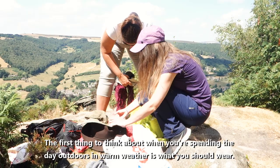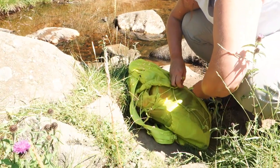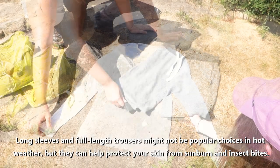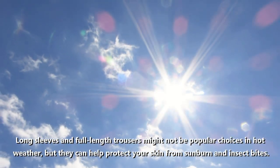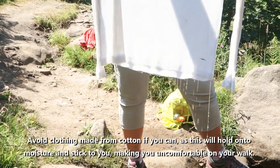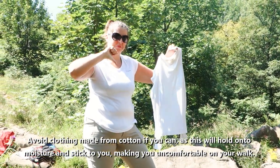The first thing to think about when you're spending the day outdoors in warm weather is what you should wear. Ideally your clothing should be light, loose fitting and pale in colour. Long sleeves and full length trousers might not be popular choices in hot weather, but they can help protect your skin from sunburn and insect bites. Avoid clothing made from cotton if you can, as this will hold on to moisture and stick to you, making you uncomfortable on your walk.